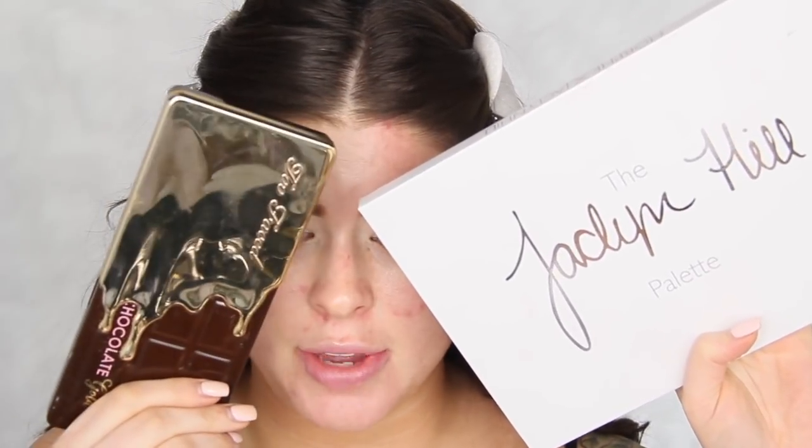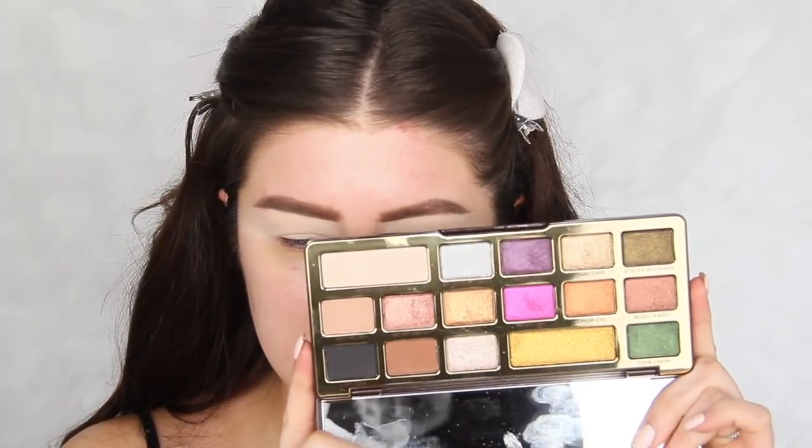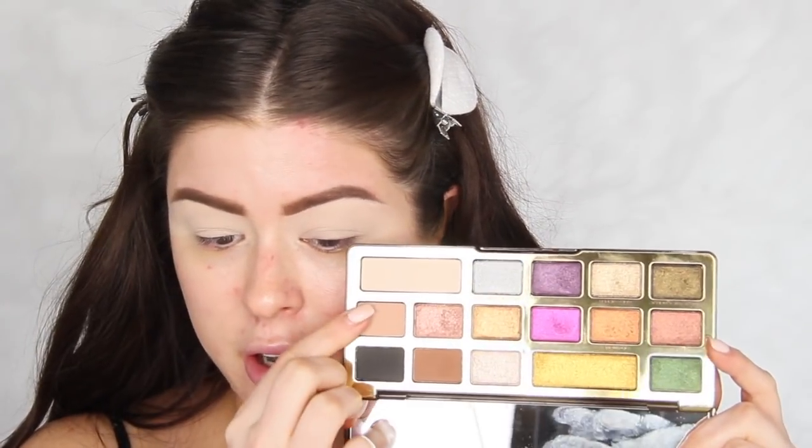For eyes today, I'm going to be using the Jaclyn Hill palette and the Too Faced Chocolate Bar palette. I just did a full blown review and demo using this palette on my channel. There are really only like four matte shades in here, but this green shade is just really pretty — it's like green but still kind of neutral. I have a look in my mind of something cool I could maybe do with it. I'm going to mix the color Pooter with So Bougie. You don't absolutely have to mix them but I'm just going to go for it.